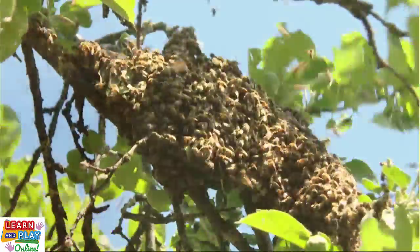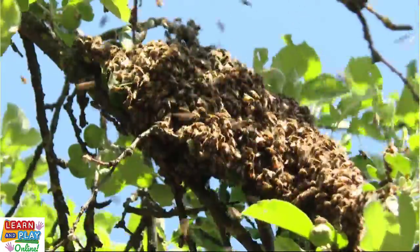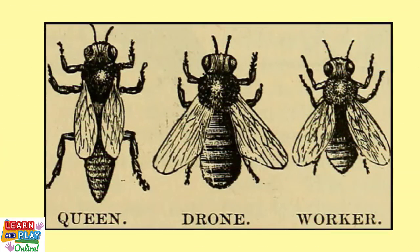Bees that live together in hives or colonies are social bees. They include some popular species like the honeybees and bumblebees. Within a beehive, there are three main roles that a bee would have, which include queens, drones, and worker bees.